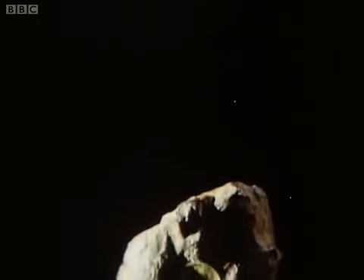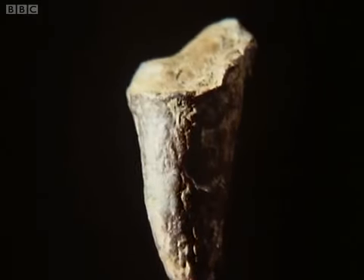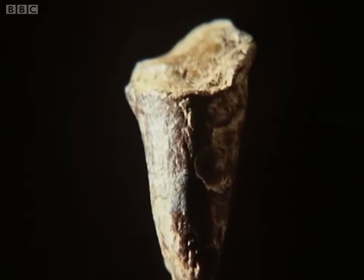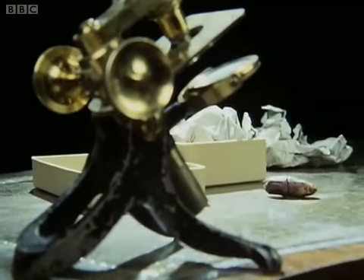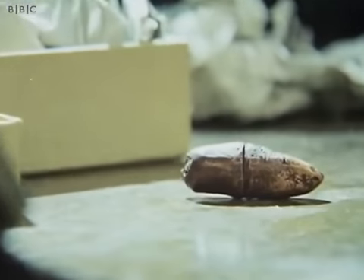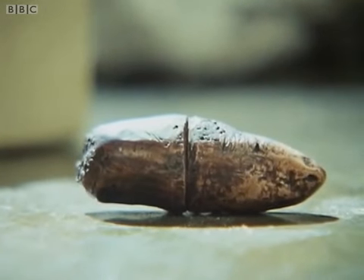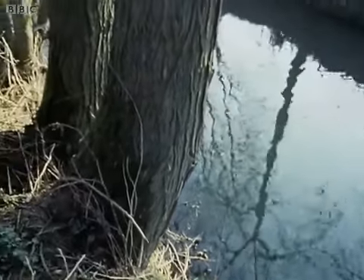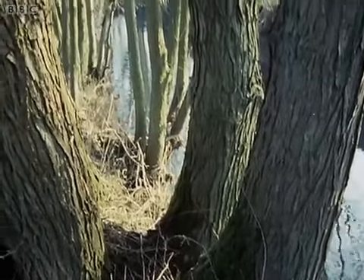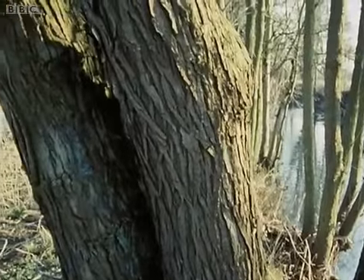The first thing from Piltdown to come to the attention of the scientific establishment was a fossil tooth of an ancient form of hippopotamus. Dawson sent it in March 1911 to an old friend in the British Museum, Arthur Smith Woodward, asking him to confirm its identification, which proved to be correct. Sir Arthur was keeper of the Department of Geology at South Kensington. Smith Woodward knew that Dawson regarded the gravel bed at Piltdown as very old, having been deposited by the Sussex Ouse when it flowed at a much higher level. Now this hippo tooth seemed to confirm that the gravel belonged to the very beginning of the Ice Age, maybe up to a million years ago.